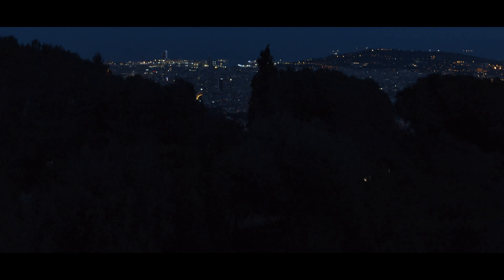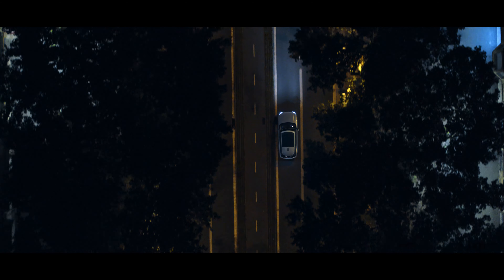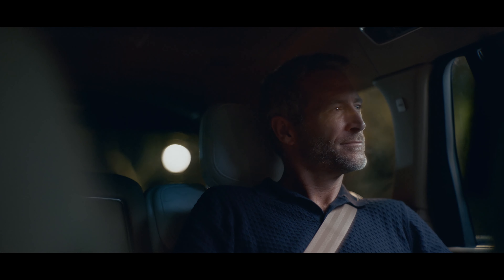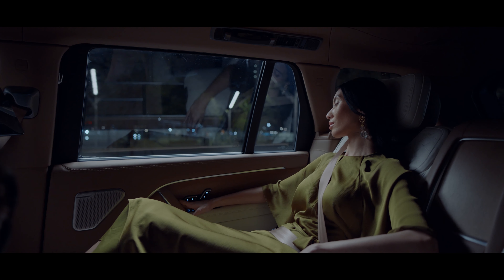Designed specifically for new Range Rover to provide the quietest possible driving experience, next generation active noise cancellation is a world first. It monitors sources of noise before they reach the cabin, and generates a bespoke noise cancellation signal for each occupant, played through the Meridian Signature Sound headrest speakers.